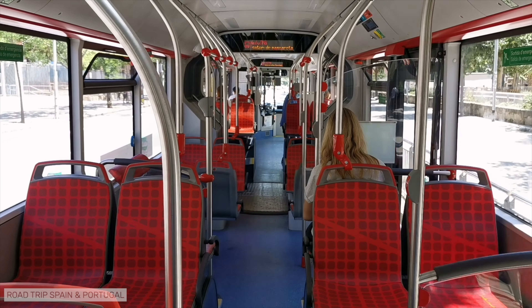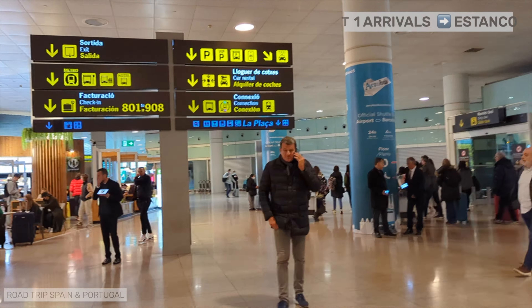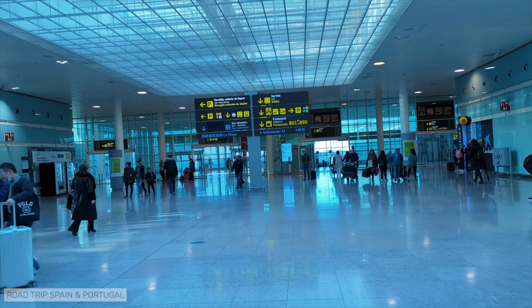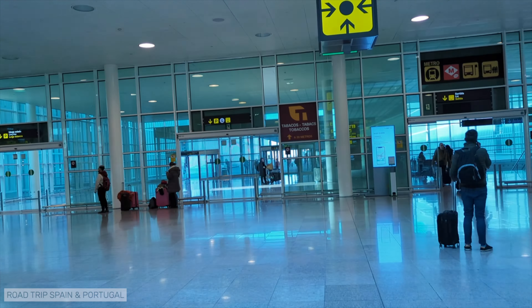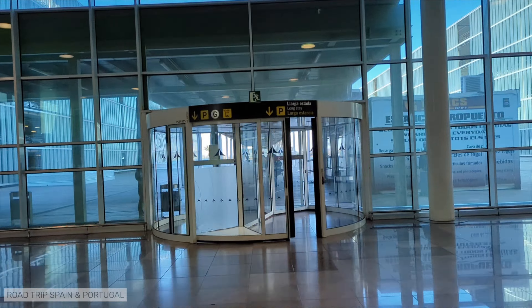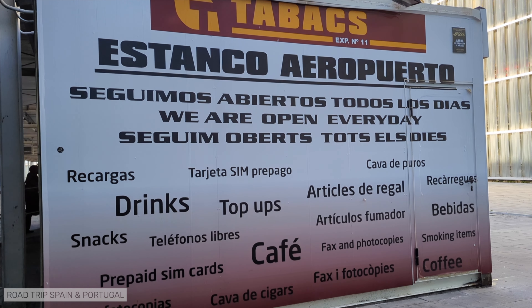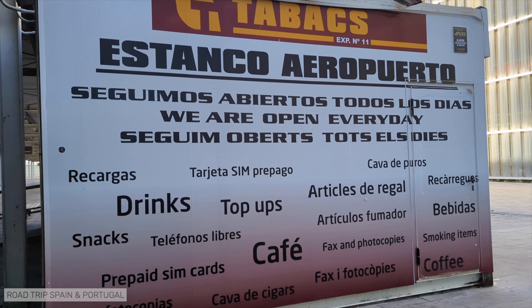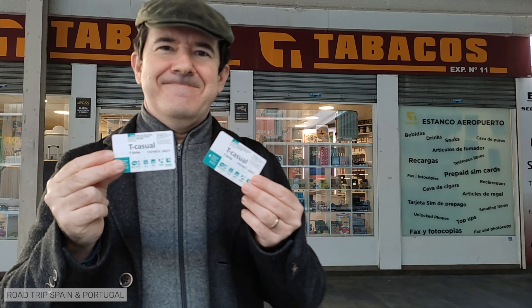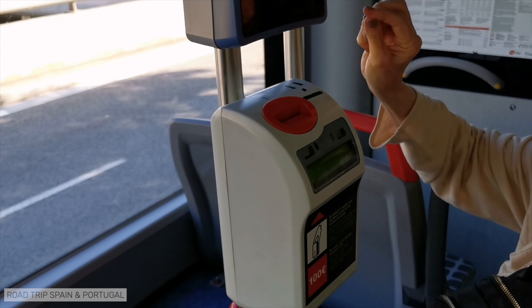You cannot buy the T-Casual or T-Familiar ticket at the airport metro stations. It is very easy to get to the Estanco. When you arrive at the public part of the airport in T1, walk straight ahead and follow the signs indicating the way to the Estanco. You'll exit outside the airport through a revolving door and you'll find the Estanco on your right. The Estanco is open from 7am to 10pm, Monday to Sunday. At the Estanco, you can only buy T-Casual and T-Familiar in the old paper format. It's still a valid ticket that you validate by inserting it into the machines inside the buses.